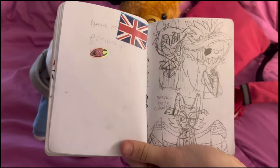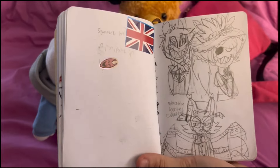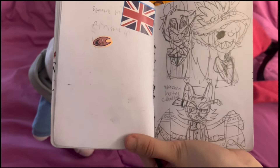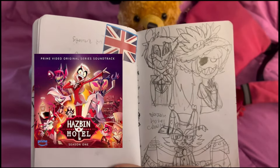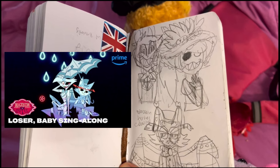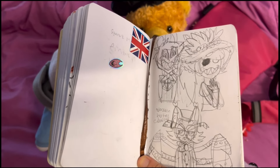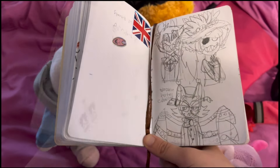Next up are some random Hazbin Hotel drawings. I'll be completely honest — I haven't actually watched Hazbin Hotel. Well, I've seen the pilot, that's it. But I've been listening to the OST non-stop. Right now my favorite characters are Alastor, Rosie, and Husk, and I think Loser Baby is my favorite song. I think they turned out all right, especially Rosie. Alastor looks kind of creepy though — not in his usual way, just in an uncanny valley way.